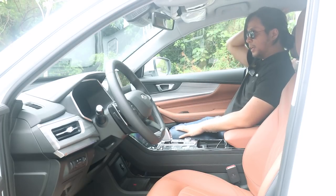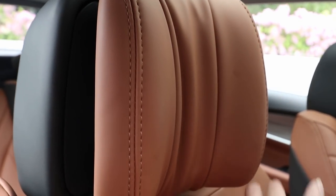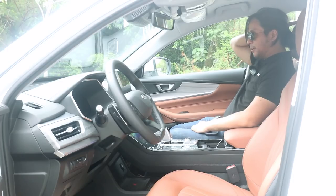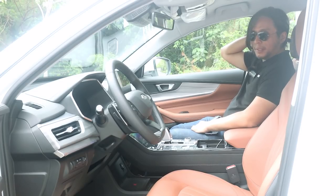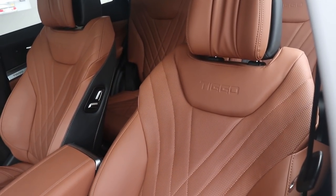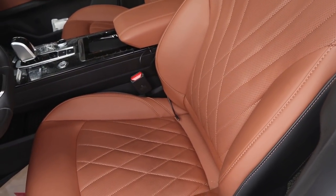The Tiggo 8 Pro also comes with headrest pillows — something you used to only get on high-end German luxury cars. Not only are these soft, they also prevent your head from sliding side to side when you're sleeping. And we're not even done with the seats yet: they also have a heating and cooling function and adjustable lumbar support.